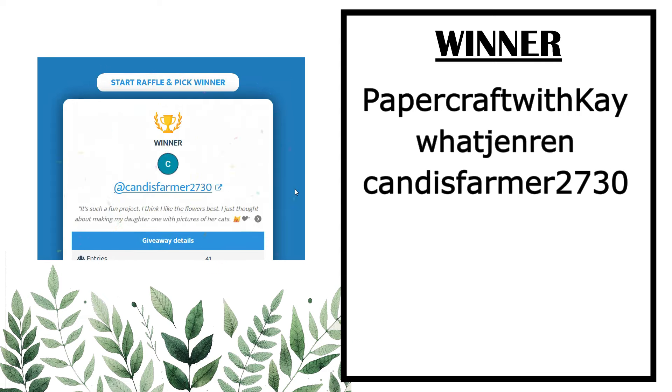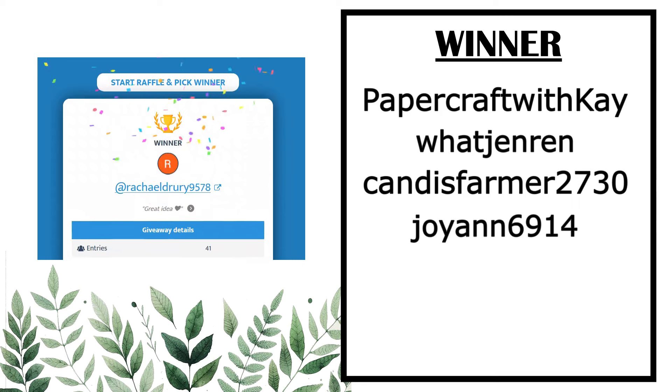Our next winner is Joyann6914. And our last winner for this month is Rachel Drury.